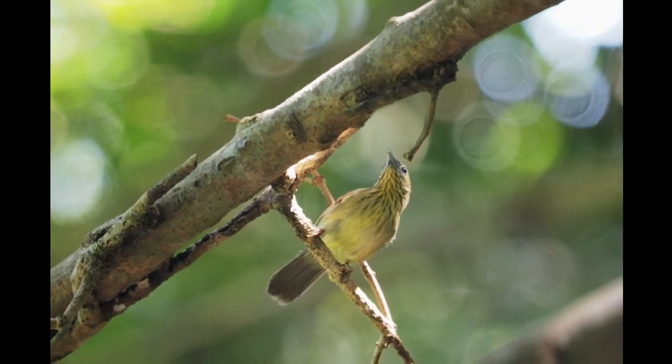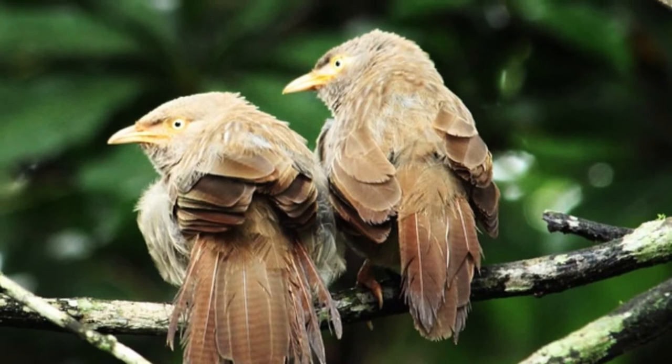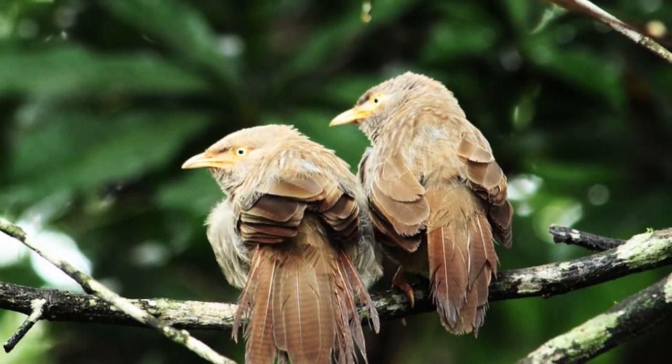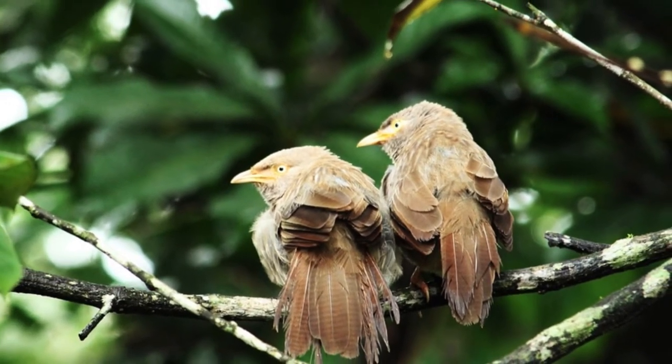Scientific Name. The scientific name of the bird is Acanthoptila nipalensis. Order and Family. The bird is placed in the order Passeriformes and the family Timaliidae.